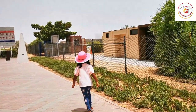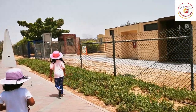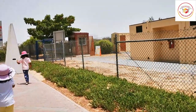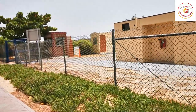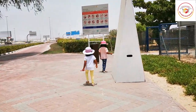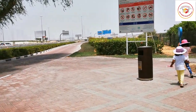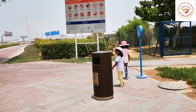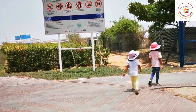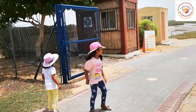Whoever arrives first parks and goes to see the flamingos first, with a maximum of 10 to 15 minutes of viewing. After that, the next parked car takes their turn. This is the proper system of instructions given here for watching the flamingos because of COVID.